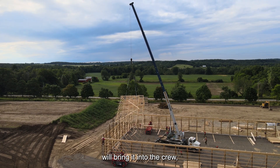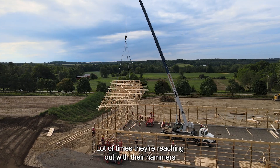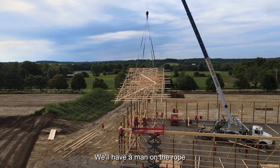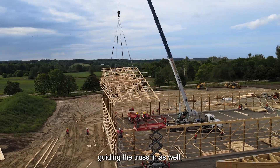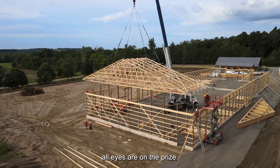The crane picks up the truss and brings it in to the crew, who are ready to receive. A lot of times they're reaching out with their hammers or a 2x4 to grab and guide the truss in. We'll also have a man on the rope guiding the truss in. Everything is nice, cool and calm — all eyes are on the prize.